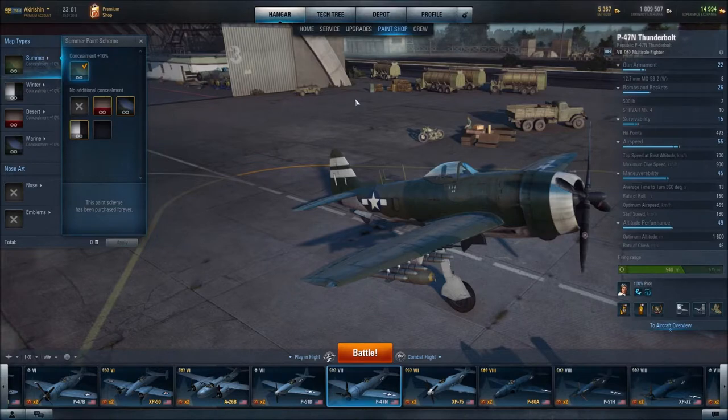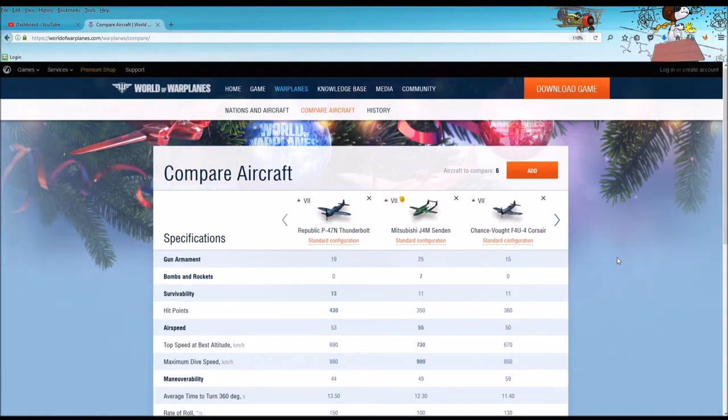What we are going to do now is go to the World of Warplanes website and use their compare aircraft tool to compare the Thunderbolt to other tier seven multi-role fighters, so you can see how it fits in comparison.